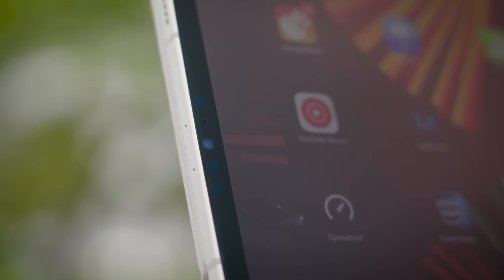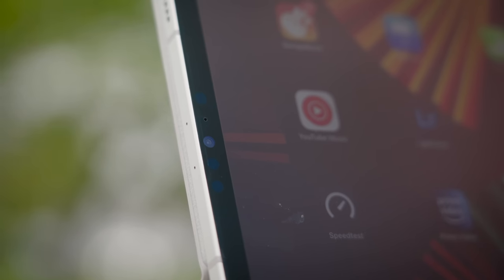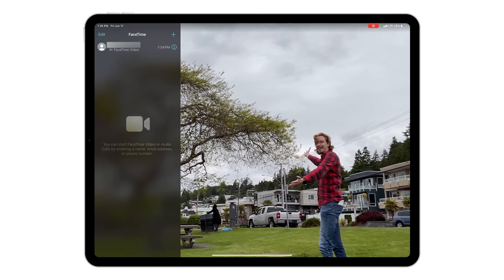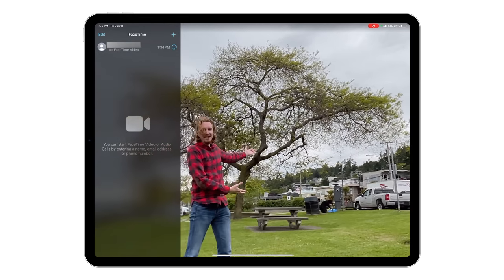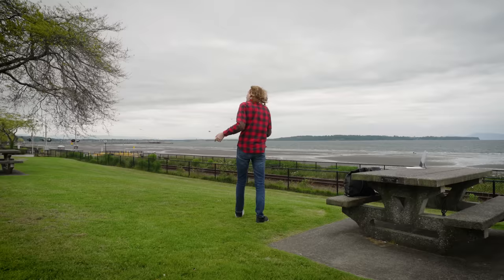Professionals working from home will also like the front-facing camera with Center Stage. It's got more megapixels — 12 now — but more interestingly, a wider field of view. That lets the camera automatically pan and zoom on your Zoom calls. You don't have to be attached to a chair anymore, or you can demonstrate your whiteboard to clients.